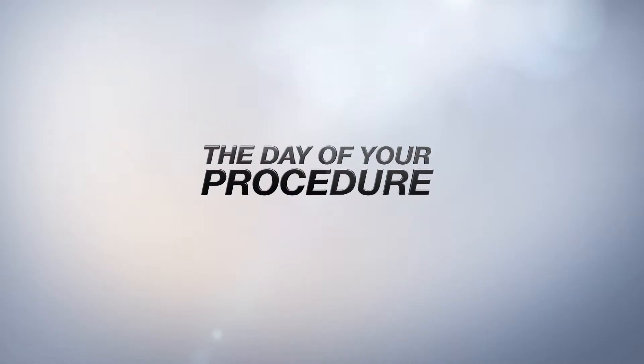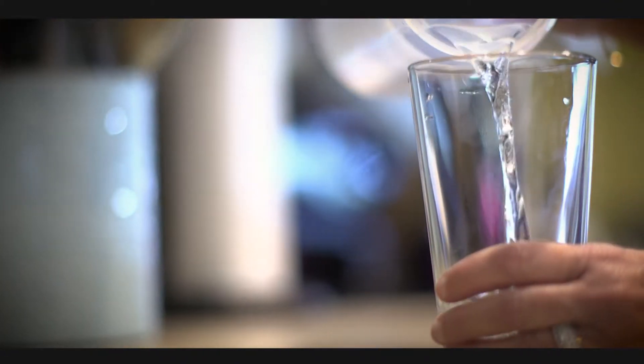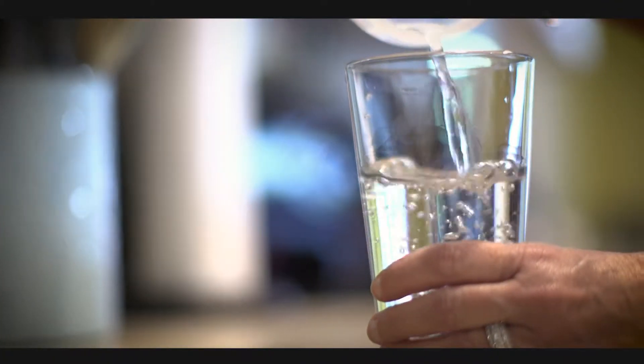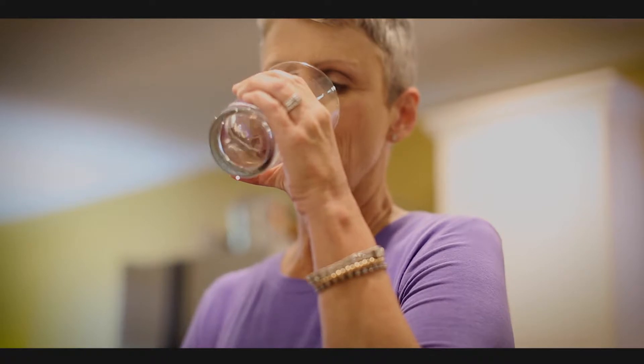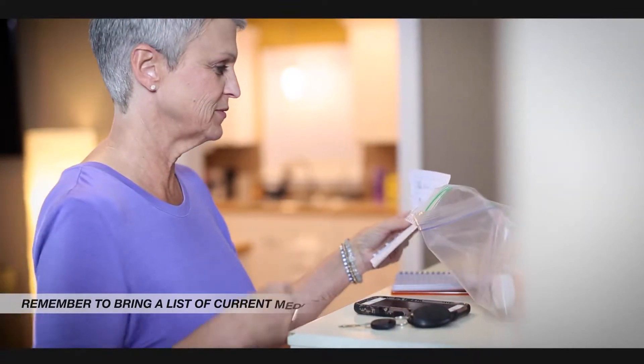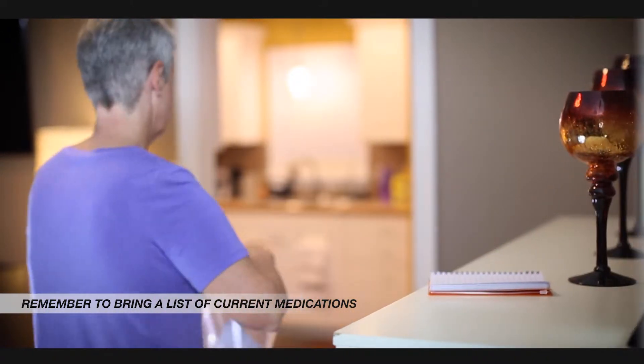Avoid products containing alcohol and avoid using suppositories. The day of your colonoscopy, you may need to take the second dose of your bowel prep prior to coming to the office. Please make sure you clarify with my nurse when your second dose is due. If you do need to take the second dose that morning, make sure you complete it three hours prior to your arrival time. Remember, you must drink all of the preparation to ensure that your colon is clean enough for the procedure.